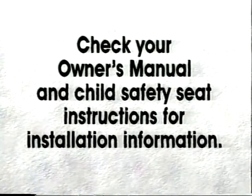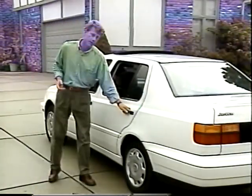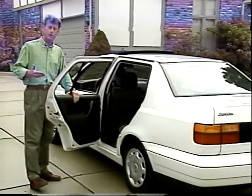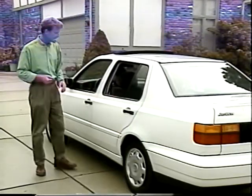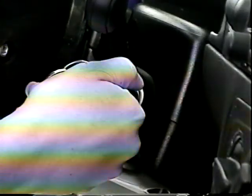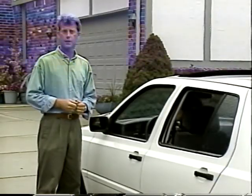Check your owner's manual and the child safety seat manufacturer instructions for installation information. Once your precious cargo is in the car, you'll want to keep them there by activating the child safety rear door lock. When the lever's down, the door can only be opened from the outside. When the lever's in the up position, the door can be opened by rear seat passengers. Daytime running lights are another standard safety feature on your new Volkswagen. When you start your car, the low-beam headlights will automatically come on. While the headlights operate at a reduced voltage to conserve bulb life and battery capacity, they remain bright enough to be seen by other drivers.